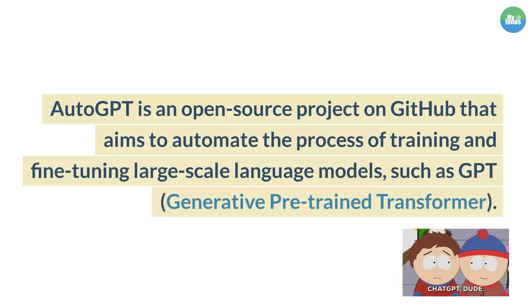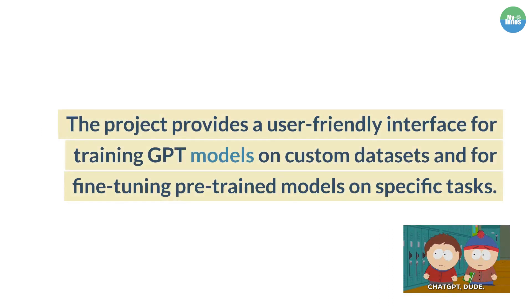AutoGPT is an open-source project on GitHub that aims to automate the process of training and fine-tuning large-scale language models, such as GPT, generative pre-trained transformer. The project provides a user-friendly interface for training GPT models on custom datasets and for fine-tuning pre-trained models on specific tasks.